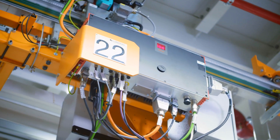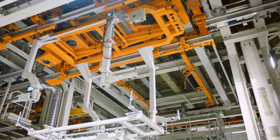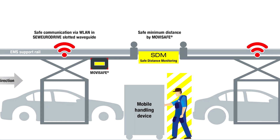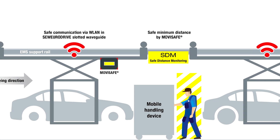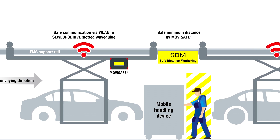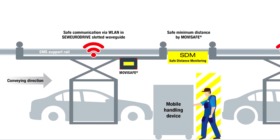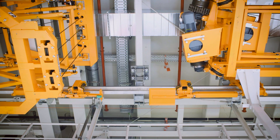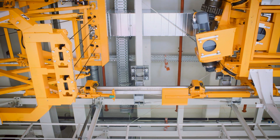The process is a single flowing movement and at no point do assemblies stop abruptly. The Maxolution Safe Distance Monitoring Safety Function, winner of the Handling Award, provides this flexibility on the production line. There is no need for rigid mechanical spacers between the carriers.